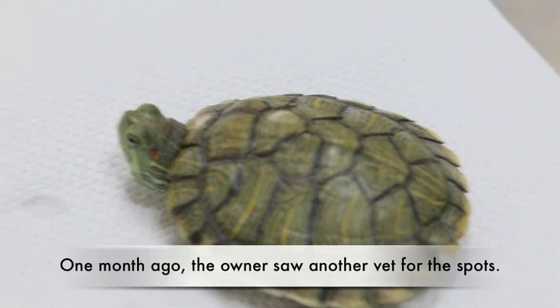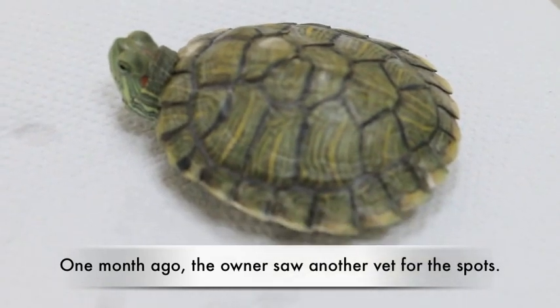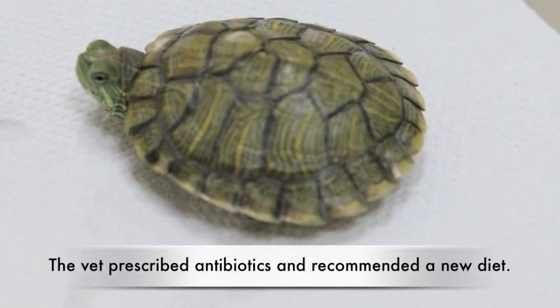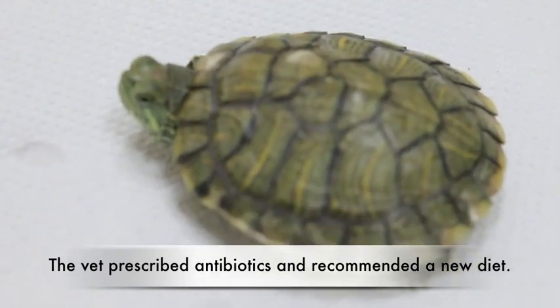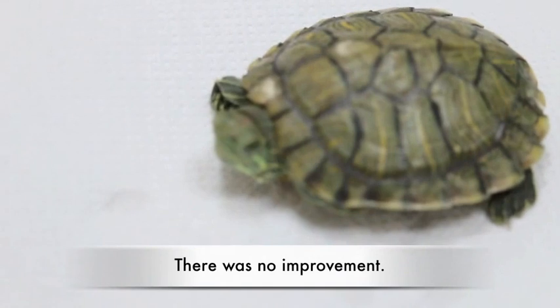One month ago, the owner saw another vet for the spots. The vet prescribed antibiotics and recommended a new diet. There was no improvement.